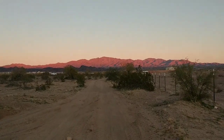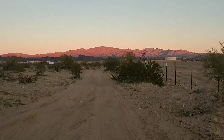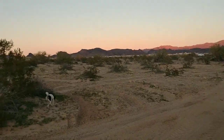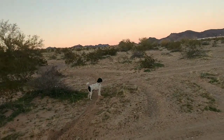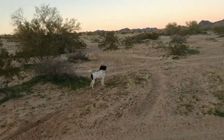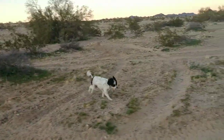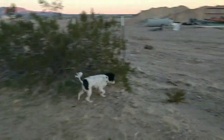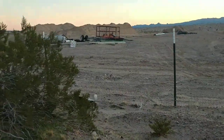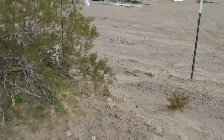Just out for the evening stroll. Bandit is sticking his nose in bushes and lizard holes trying to find something to chase. You almost chased a cat, didn't you Bandit? Yeah, Papa — if you hadn't called me off I'd have got that cat!